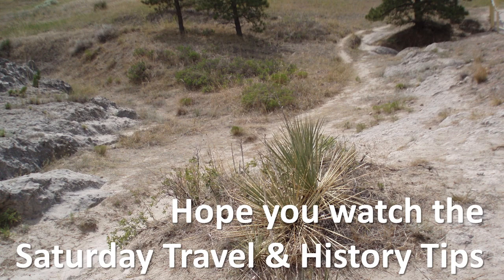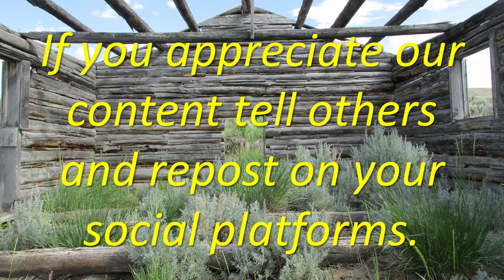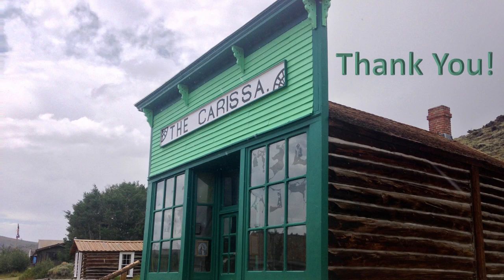Hope you watched the Saturday Travel and History Tips. If you appreciate our content, tell others and repost on your social platforms. Thank you!